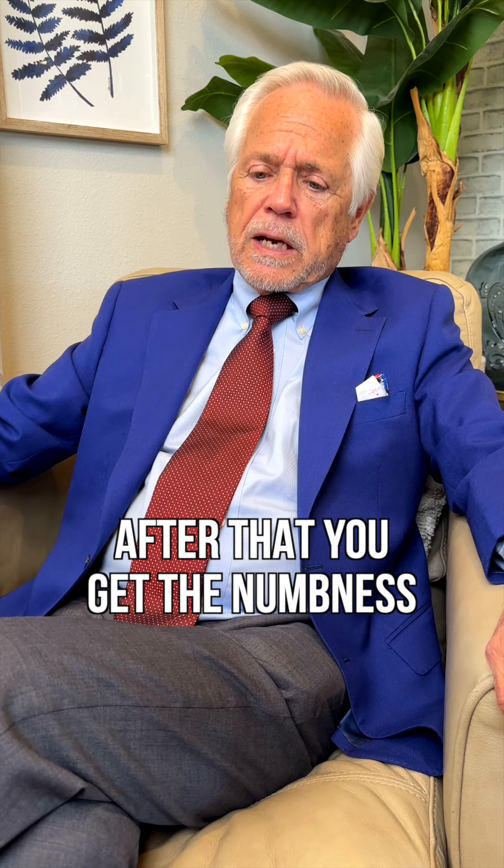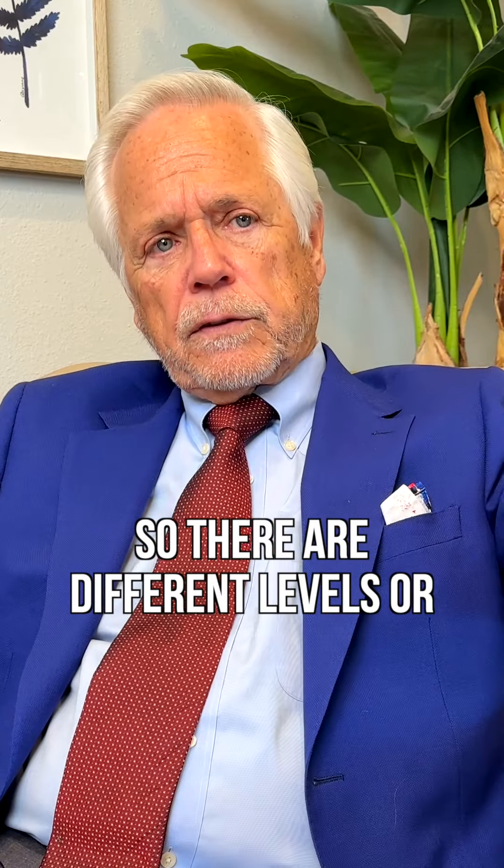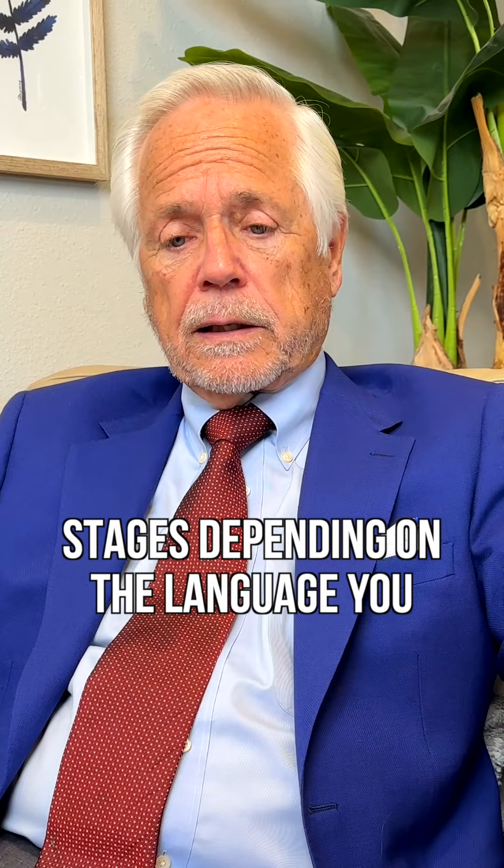After that, you get the numbness and you start falling, and older people can break a hip. So there are different levels or stages, depending on the language you want to use.